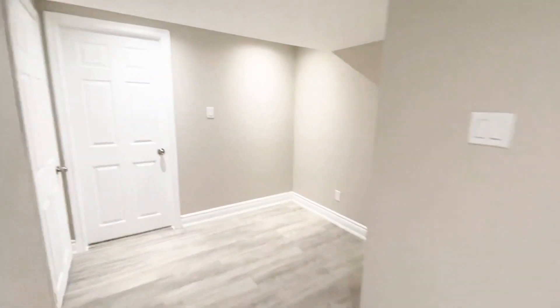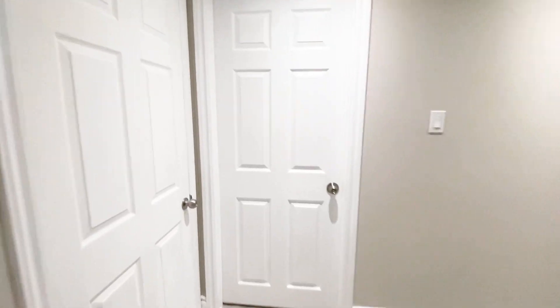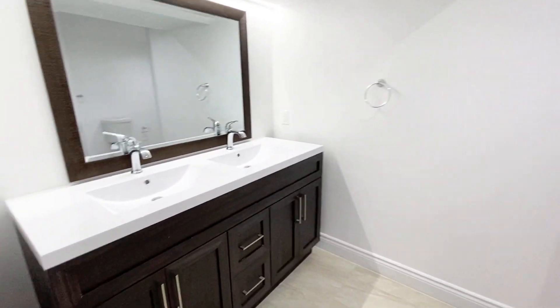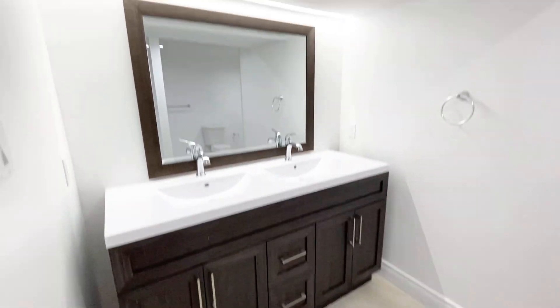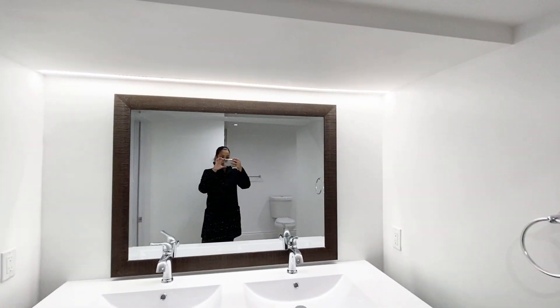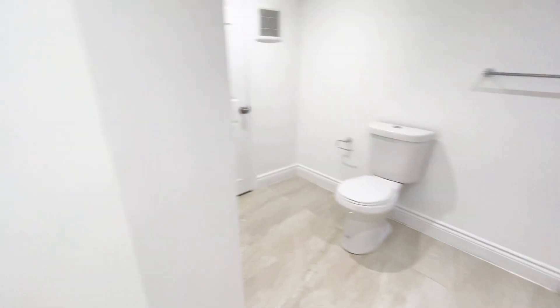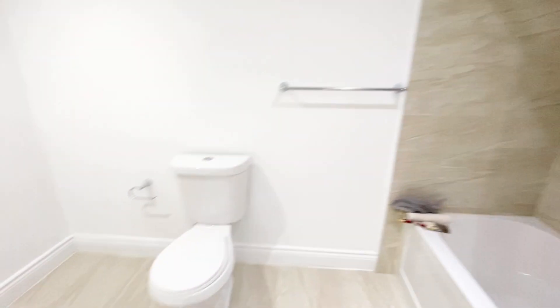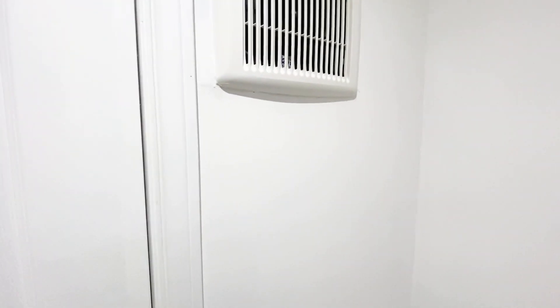As we walk towards the bathroom — the bathroom is quite spacious, actually. There is a his-and-hers sink here, as you can see. This nice lighting up here from the top. And then we have our full bath and the toilet.